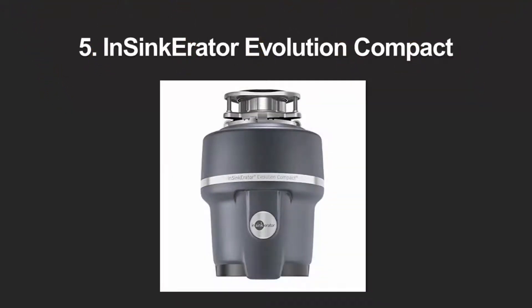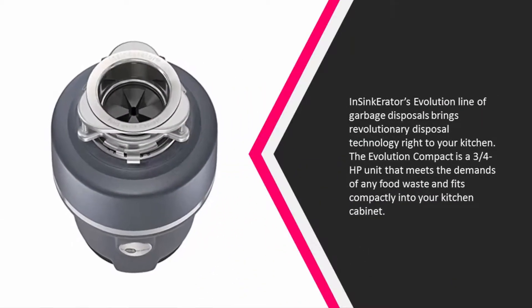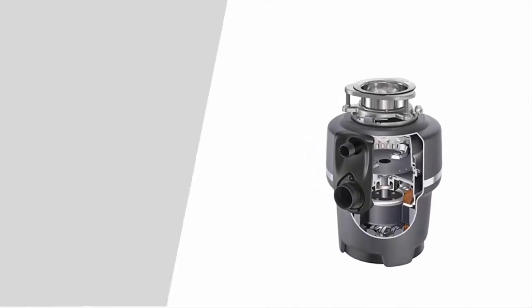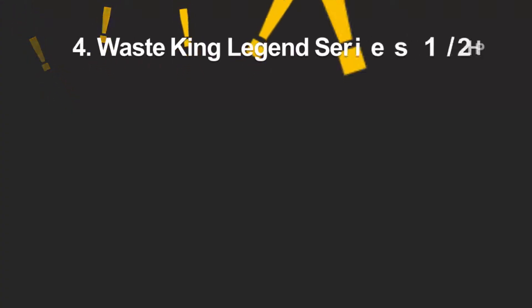Starting at number five, InSinkErator's Evolution line of garbage disposals brings revolutionary disposal technology right to your kitchen. The Evolution Compact is a three-quarters horsepower unit that meets the demands of any food waste and fits compactly into your kitchen cabinet. It is a highly rated performance model that provides superior function right in your sink, featuring powerful induction motors that offer two grind levels to successfully work through even the most challenging materials.